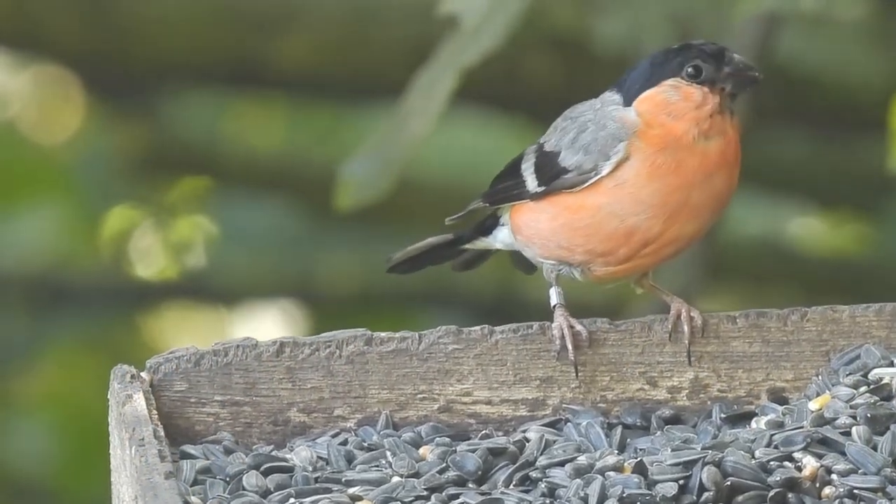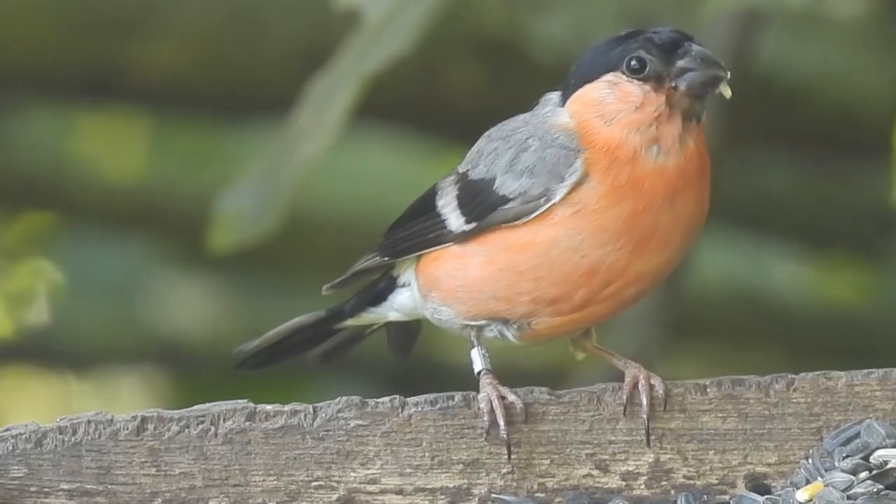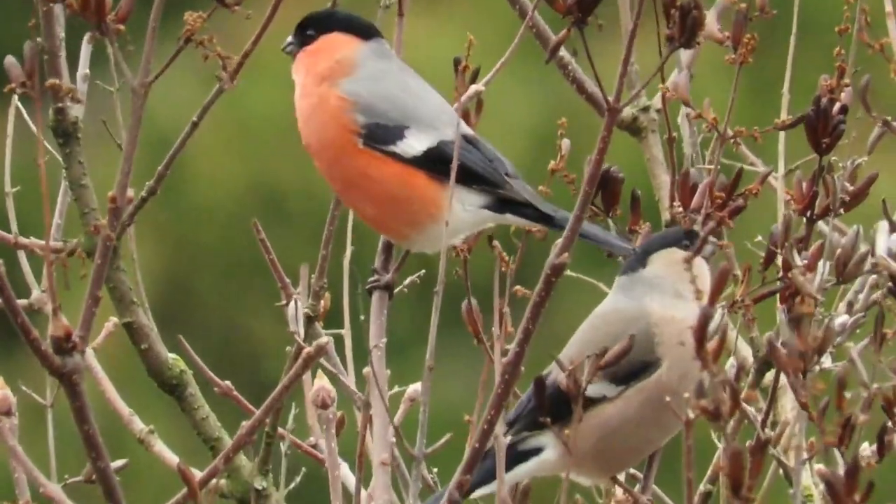When I think of a romantic bird, my first go-to is the bullfinch. They're usually seen in pairs and remain together as such throughout the year.